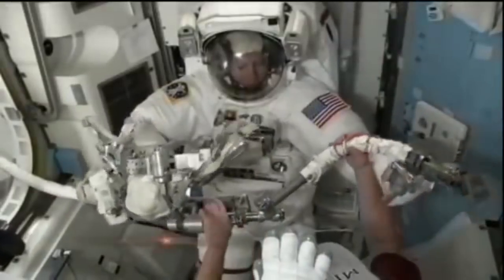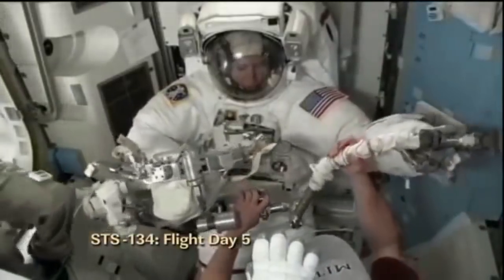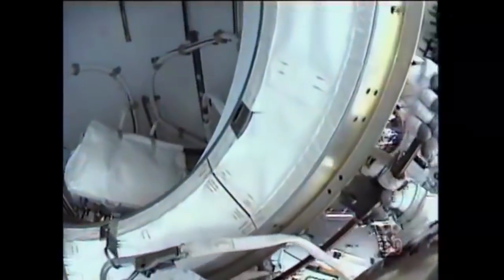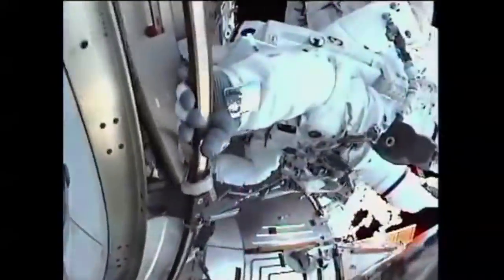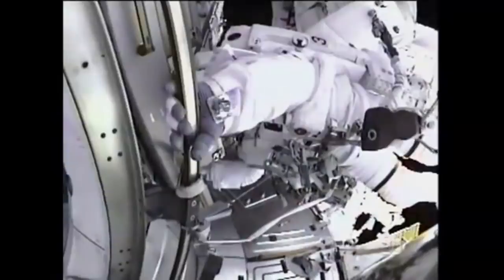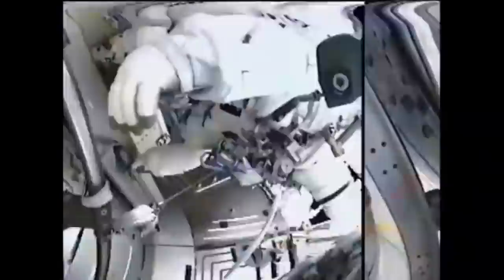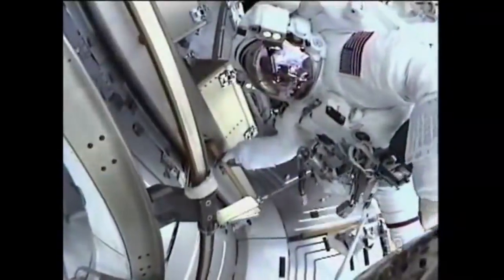The first spacewalk of STS-134 was completed on Flight Day 5. Drew Feustel and Greg Chamitoff completed the installation of a new set of MISSE experiments and started installing a new wireless video system, but were stopped when a CO2 sensor failed in Chamitoff's suit. After the failure, the pair were told to install an ammonia jumper between P-3 and P-6 truss segments. The spacewalkers also installed a new light on the CETA cart on the S-3 truss and a cover on the starboard solar-alpha rotary joint.